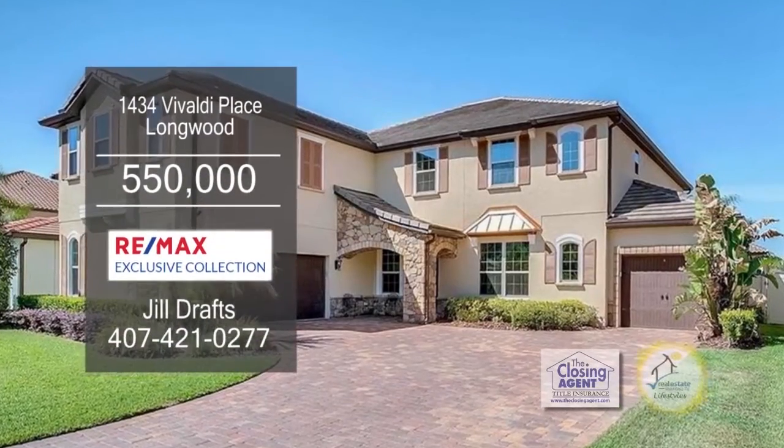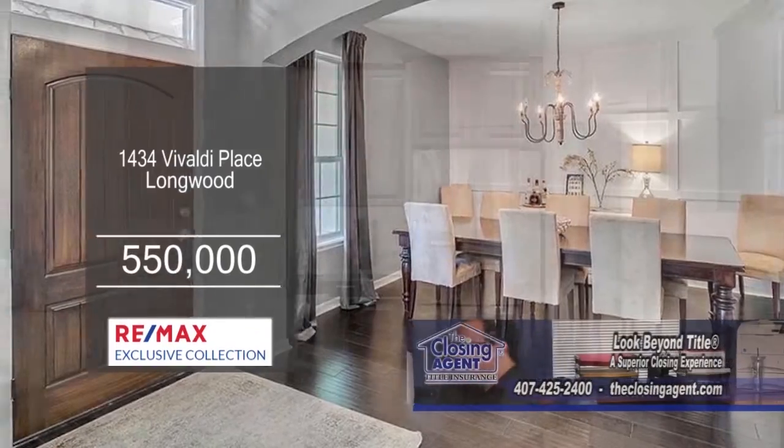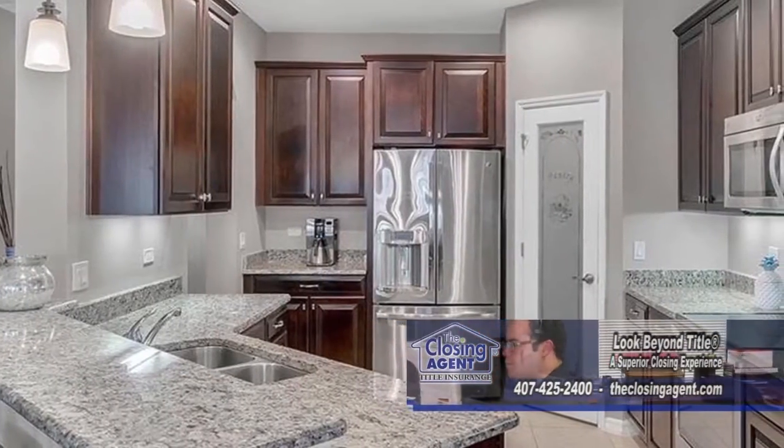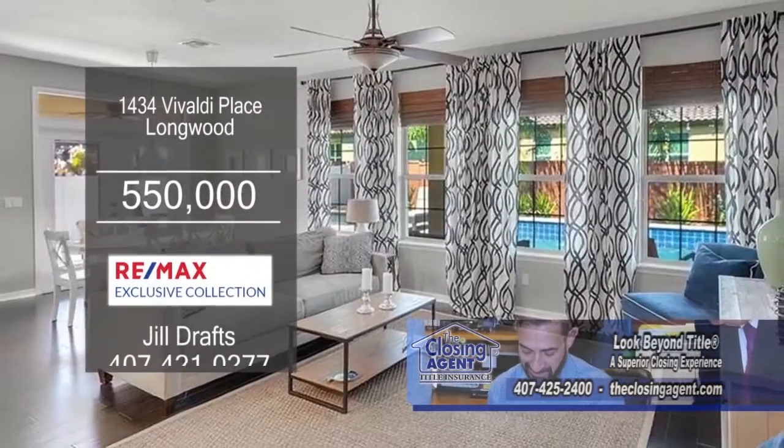The six-bedroom, five-bath home is located in Longwood. The formal dining room has hardwood floors. The kitchen has granite counters, stainless steel appliances, and an eating area, which opens to the family room.